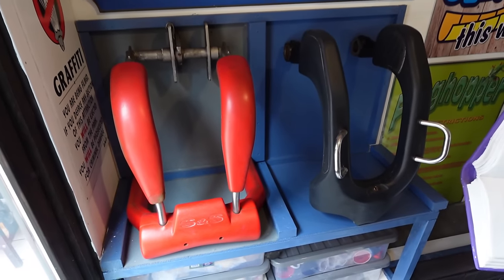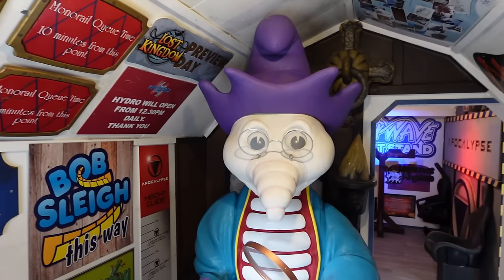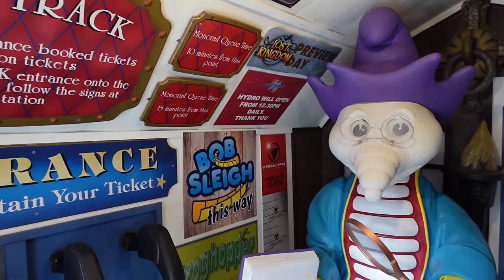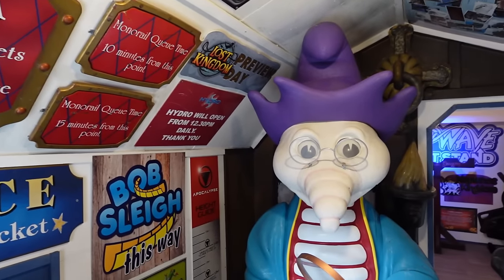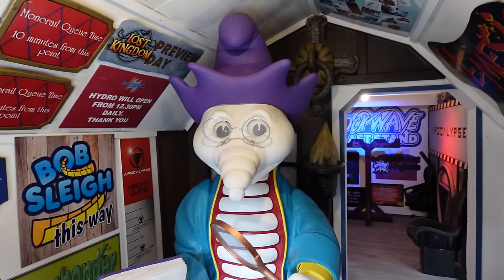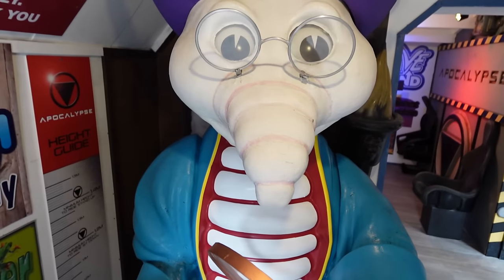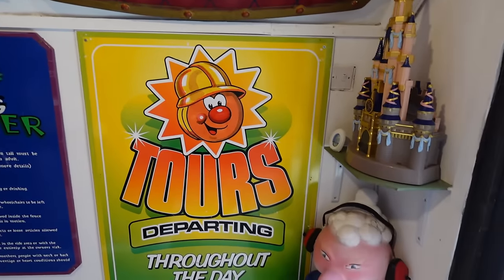Before I talk in detail about everything on display, just a quick recap on the layout. It's split into three different sections, starting off here with the Barn Shed. This was the original studio for Theme Park Worldwide when I started the channel back in 2012, when I still lived with my parents. This is like the entrance now into the whole experience.